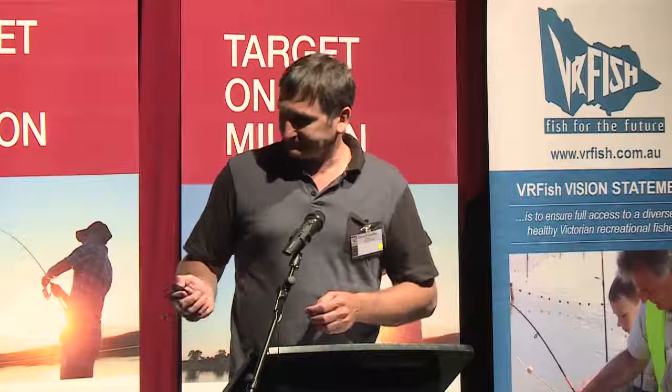Amongst them, there were lots of locations that also had rainbow trout. The brown trout population increased in abundance as altitude increased in nearly every river. This is just northern Victoria. If you take out one particular site where we've got lots of fish, that's representing the number of fish per 100 metres of river — you've got nearly 90 fish for every 100 metres of river in that system. And some of those fish are up to two pounds, so it's a really, really good location.